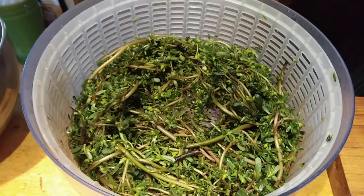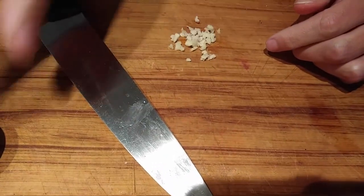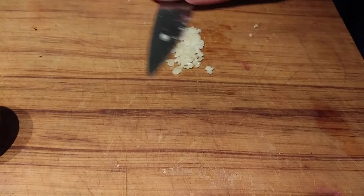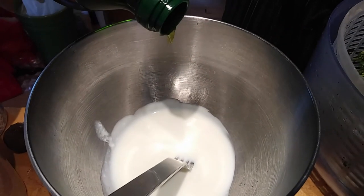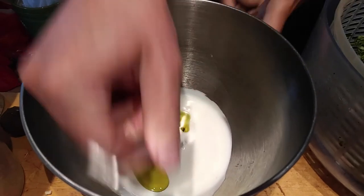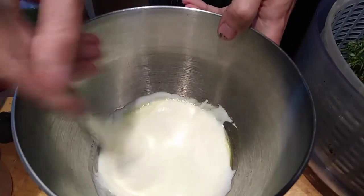Once you have the prepared purslane, the dressing is easy. Put some yogurt in a bowl — you don't have to be super precise about amounts. Cut up some garlic; I usually like to put salt on it while chopping because the salt helps cut it fine — it's just like little blades in there, and you can see how it gets smooshed and juiced. Then you add some oil. Garlic, salt, and oil all get mixed in.